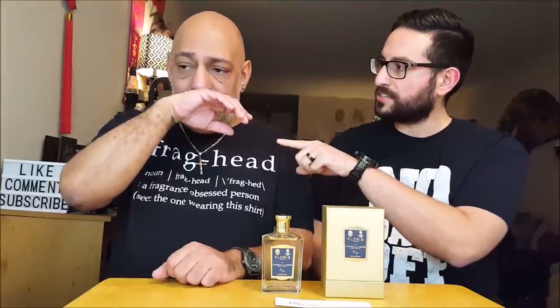It's not boring. Tell me if you agree — I would kind of put this in, not that it smells like any of these fragrances, but in Bleu de Chanel, Versace, Dylan Blue territory, where it's very easy to wear, classy, but with more of an emphasis on citrus and natural smelling.